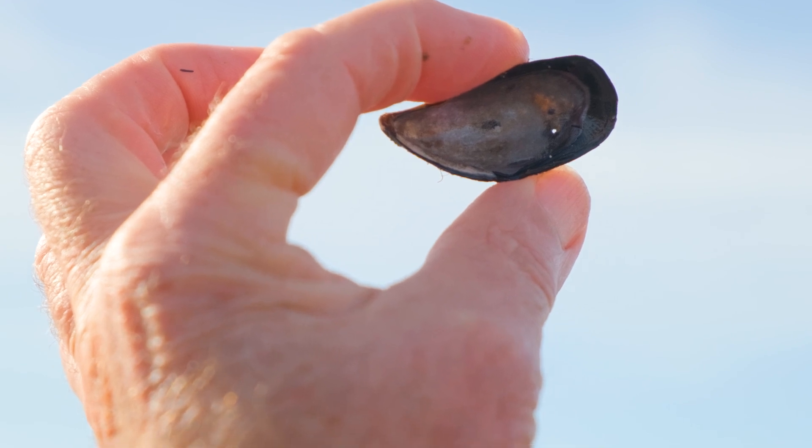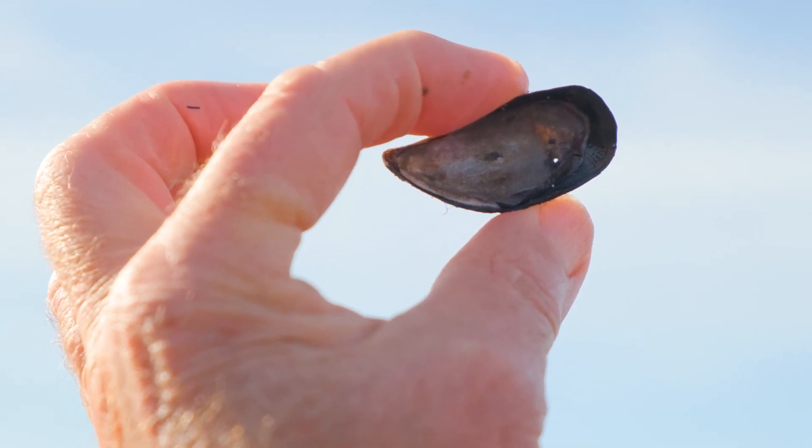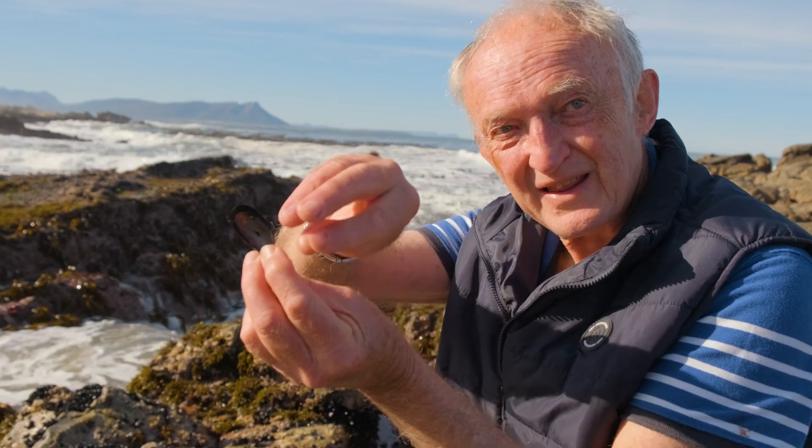And then what? Like sucks it from the inside? Yes — it puts its proboscis, which is like an elephant's trunk with teeth on the end, through the hole and then sucks out the tissue.